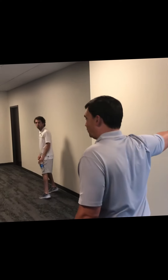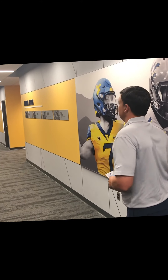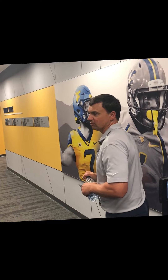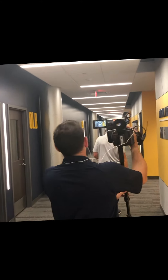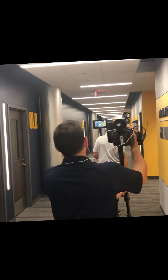Our recruiting war room is down here behind the doors. I'm not going to show you that because it's got some information in there we probably shouldn't show. This is our meeting room hallway. At the end of each hallway — this is the defensive end — is the defensive staff room. We have individual position rooms, and at the opposite end of the hall is the offensive team meeting room. I'll show you the defense so you can get a good picture of what all of them look like.